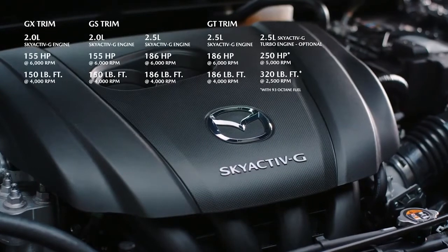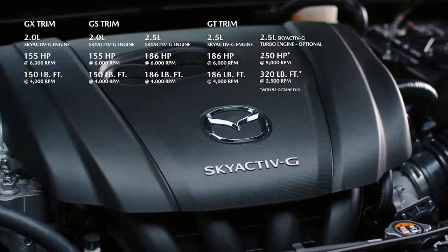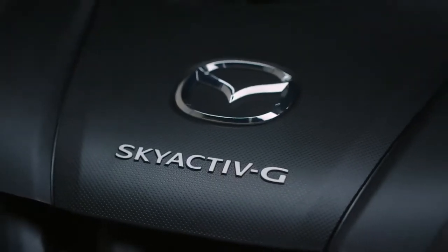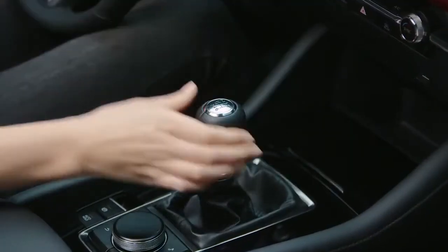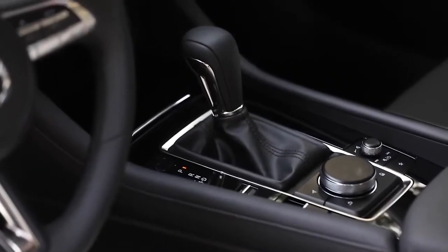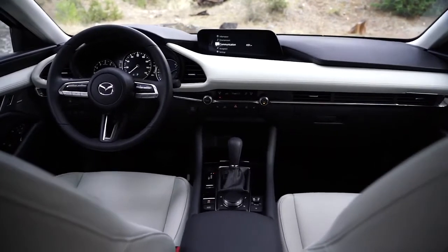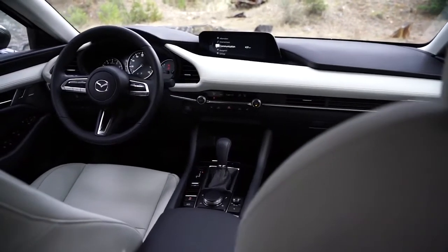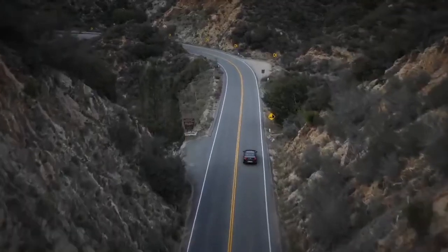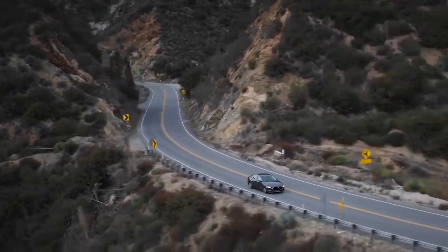There are three different Skyactiv-G engine options available in the Mazda 3: a 2.0-liter, 2.5-liter, and a turbocharged 2.5-liter. Each engine has been tuned to deliver a unique driving experience. The 2.0-liter engine comes standard with a six-speed manual transmission and is available with the optional Skyactiv-Drive automatic transmission, while the 2.5-liter and turbocharged 2.5-liter are available exclusively with the Skyactiv-Drive automatic transmission. This innovative transmission seamlessly manages the flow of power, improving performance and efficiency at the same time.